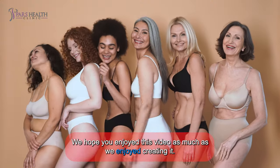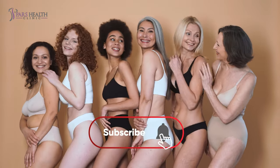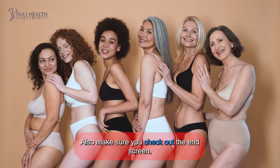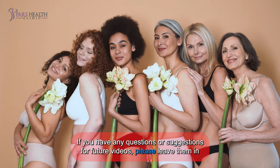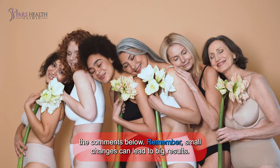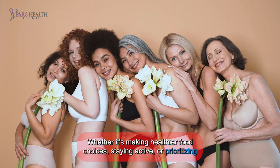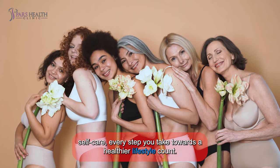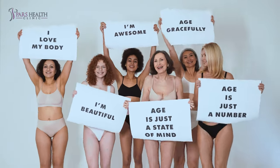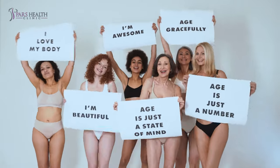Thank you for watching. We hope you enjoyed this video as much as we enjoyed creating it. Don't forget to like, share, and subscribe to our channel for more content like this. Also, make sure you check out the end screen. If you have any questions or suggestions for future videos, please leave them in the comments below. Remember, small changes can lead to big results. Whether it's making healthier food choices, staying active, or prioritizing self-care, every step you take towards a healthier lifestyle counts. Stay committed, stay positive, and always prioritize your well-being.